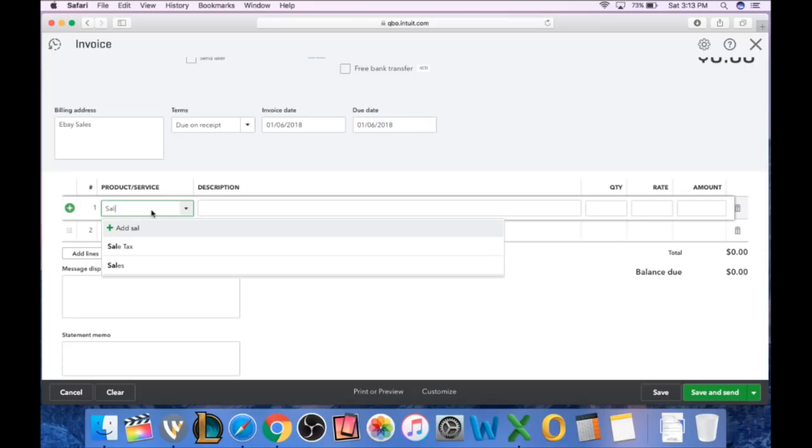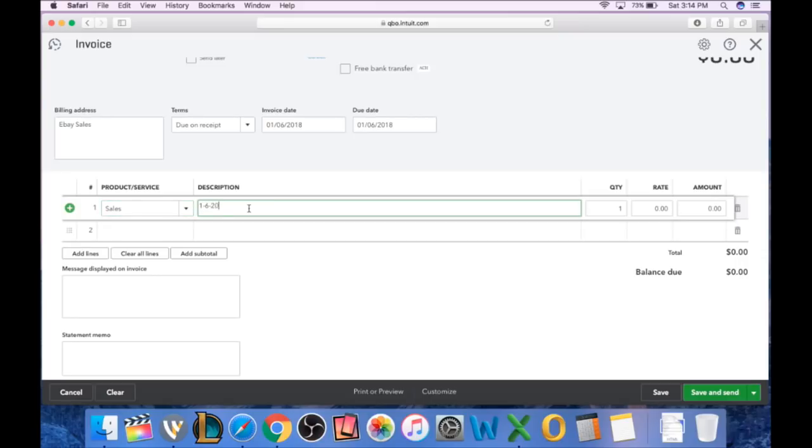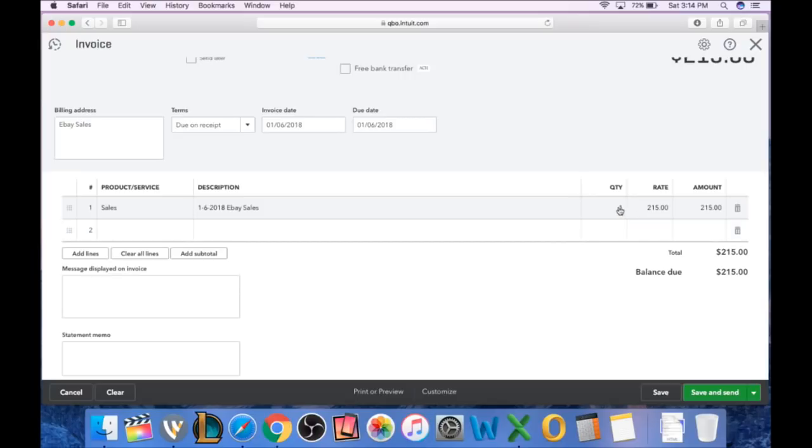So if I was putting in today's sales, it would be 1-6-2018. You come down here and select Product and Services, which would be Sales. They have a whole list of items — discount, labor, rental income — but this is just Sales. I type in '1-6-2018 eBay Sales' and let's say I sold $215 today. You only need quantity one because you did one day's worth of sales. You could certainly input every single item individually, and some people do, but I don't. The reason is that if I was ever audited by the IRS, I save all of my eBay sales and export them to a CSV Excel file at the end of each month.